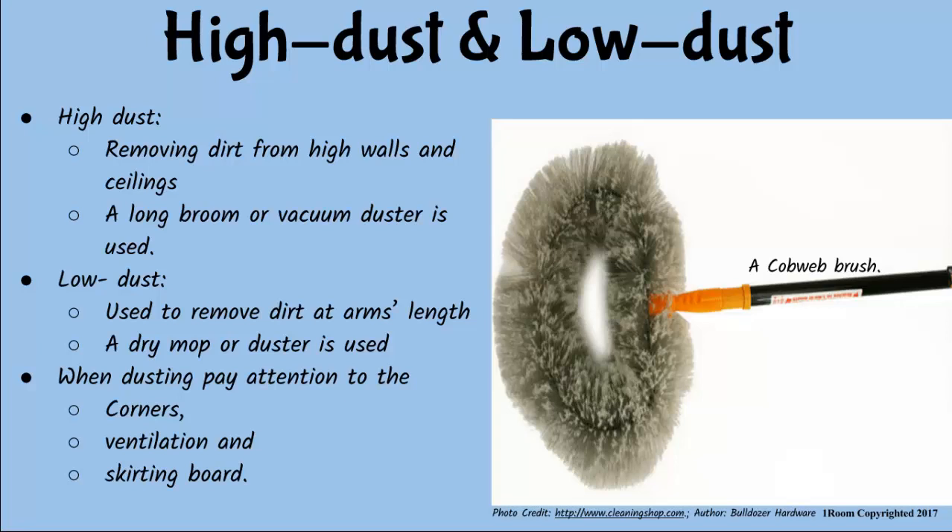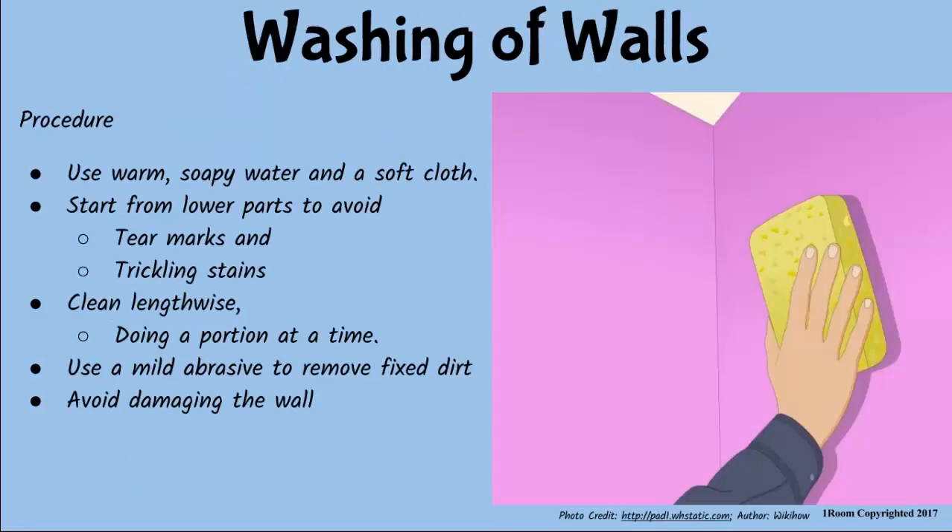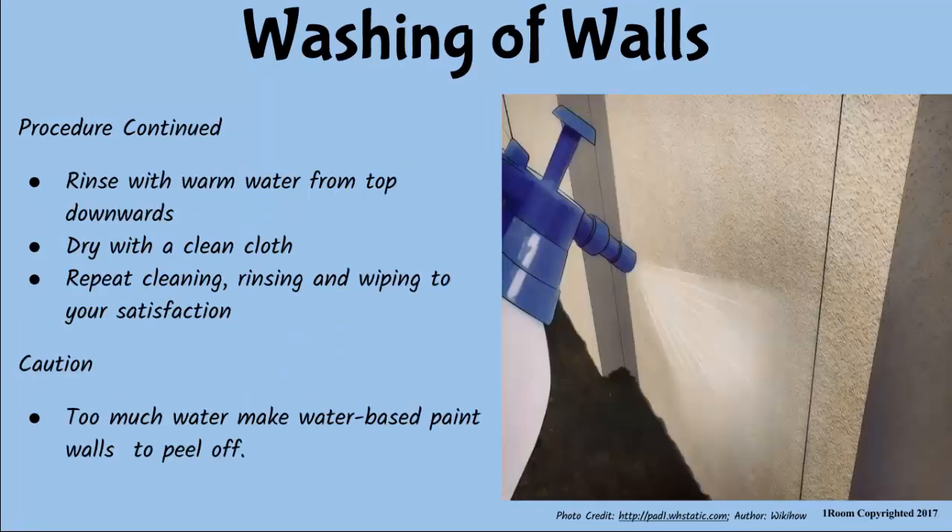Got it. Then what's next? Washing the walls using warm, soapy water and a sponge or a soft cloth. Start from the lower parts, working your way upwards to avoid tear marks or trickling stains. Clean lengthwise, working a small portion at a time. In case of fixed dirt, apply a mild abrasive on the sponge. Fold it to avoid the abrasive coming into direct contact with the wall, and then rub until the stubborn dirt comes out. What if the abrasive comes into contact with the wall? Well, it wears away the paint.